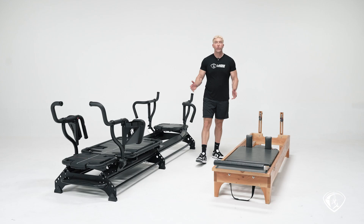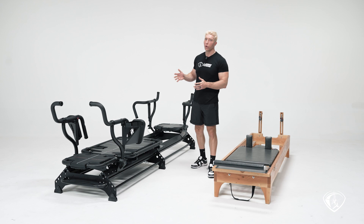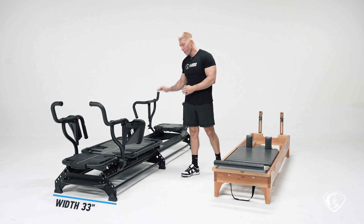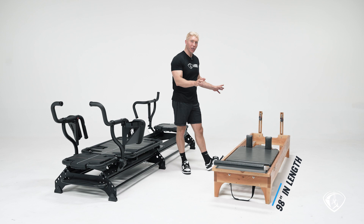Let's talk about the obvious: the size. The megaformer is much bigger than the reformer. This megaformer, the M3K+, is about 125 inches in length, about 33 inches in width, and about 16 inches off the ground. This reformer is about 98 inches in length, 27 inches in width, and about 14 inches off the ground.